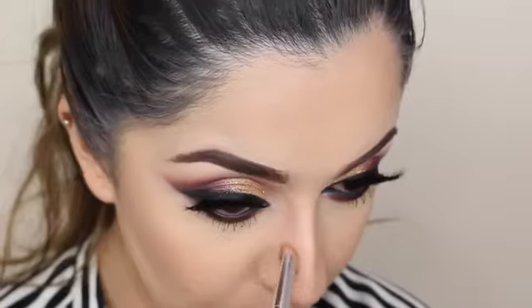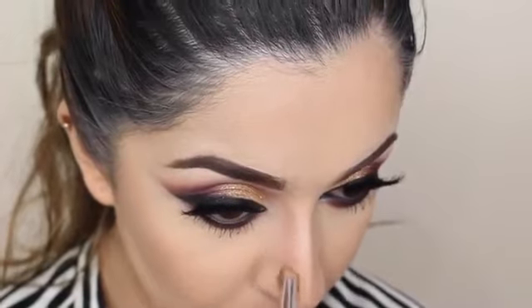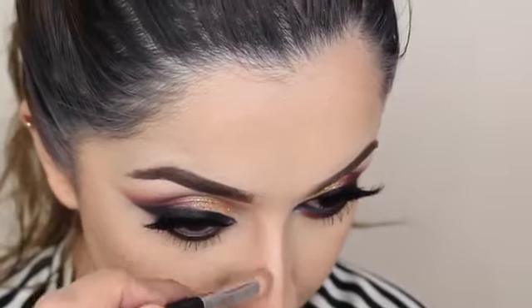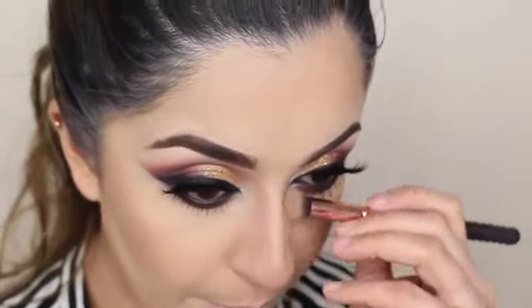Now moving on to the face again I'm going to do my contouring. I've really been loving this contour powder — I find it's the perfect shade for my skin tone and it doesn't leave me looking really orange, neither does it leave any harsh lines on my face. Taking a small blending brush I'm going to use the same contour powder on the bridge of my nose, and I'm just going to soften those lines out using a small concealer brush.